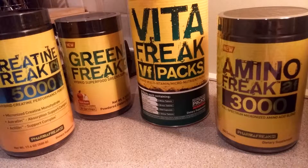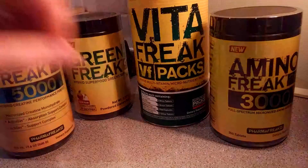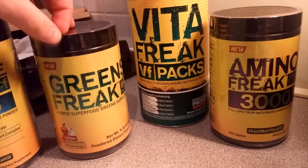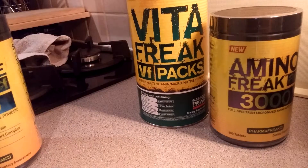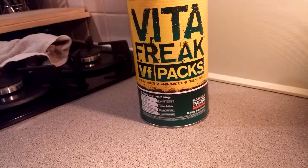During that period I've also received some of the latest products, as you can see. I've got Amina Freak 3000 — got the lid there — Creatine 5000, got the lid there as well. And I've got the Green Freak, which I'm looking forward to stacking eventually — the stickers are right there. So I'll move these for a second to show you upcoming supplement reviews. Make sure you like, subscribe and follow.